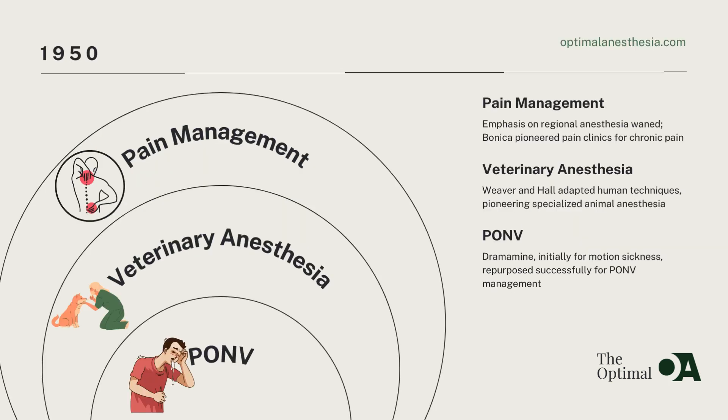In the 1950s, the landscape of pain management transformed. While the allure of new general anesthesia drugs grew, visionaries like John Bonica and Daniel Moore championed the significance of regional anesthesia, especially in pain control. Bonica, a trailblazer in the field, pioneered the concept of pain clinics dedicated to managing chronic pain through innovative techniques like regional anesthesia.